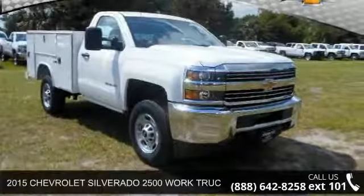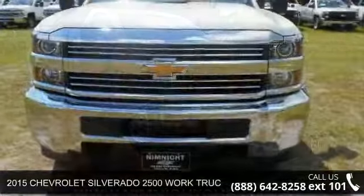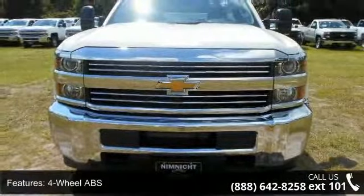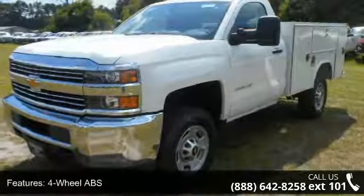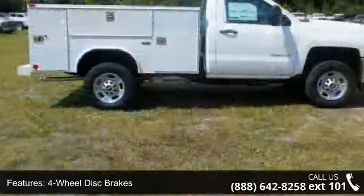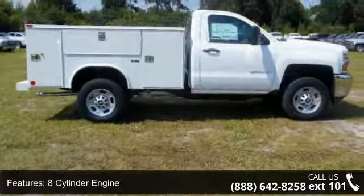Check out this 2015 Chevrolet Silverado 2500. If you are looking for an automobile with great features, look no further. Enjoy these notable features: four-wheel ABS, four-wheel disc brakes, eight-cylinder engine, adjustable steering wheel, AM/FM, Bluetooth interior option.